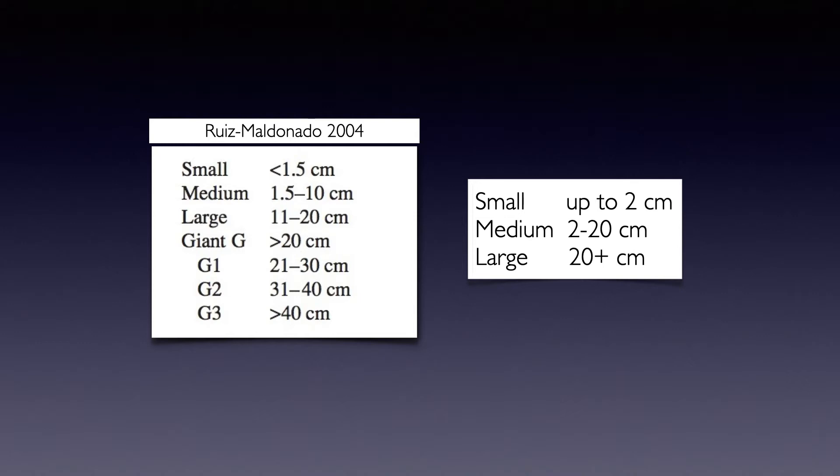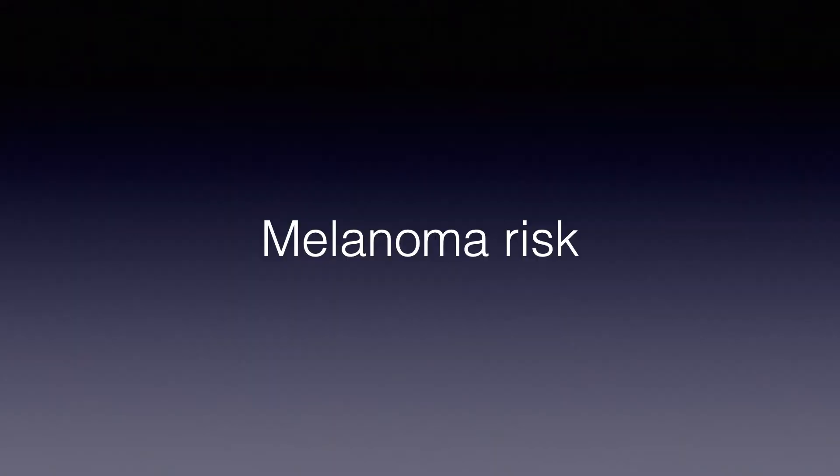On the left you can see a very complicated classification with seven variants of congenital nevi. In my view, it's much easier to remember: we have a small congenital nevus up to two centimeters, a medium-sized congenital nevus between two and 20 centimeters, and a large congenital nevus more than 20 centimeters.